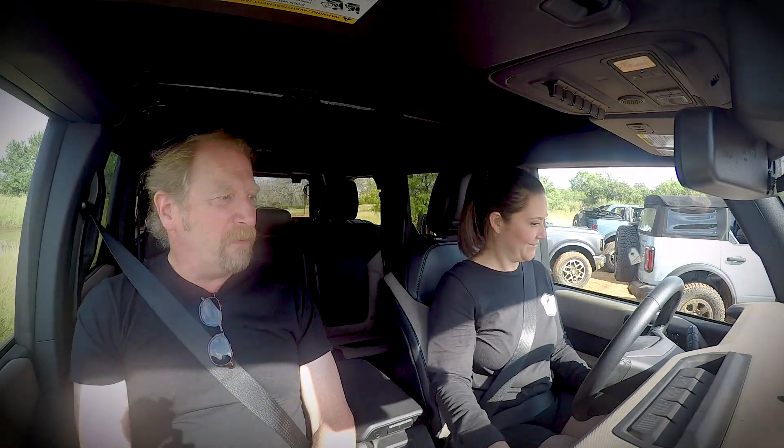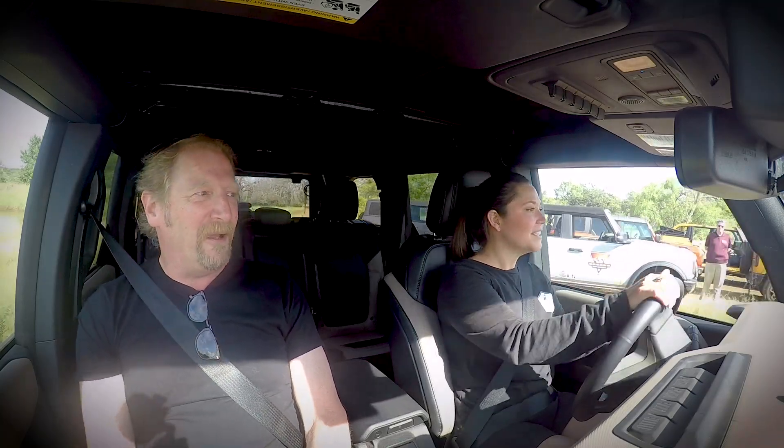I've been spending time with Bronco Nation, learning and teaching about the vehicles. And now here we are at Off-Rodeo. Why don't you show me what this thing is capable of and tell me about it as we do it? Let's do it.